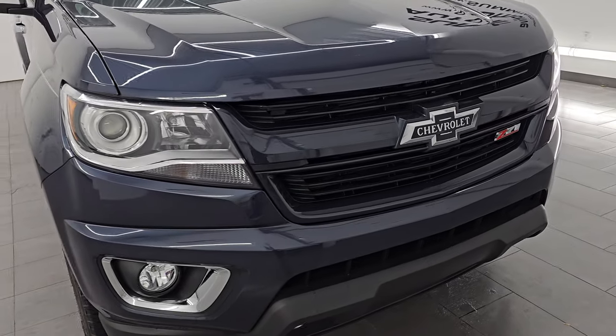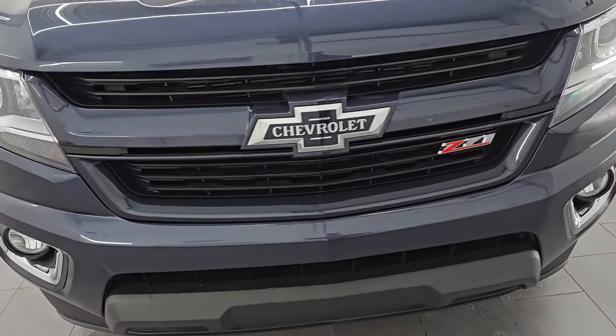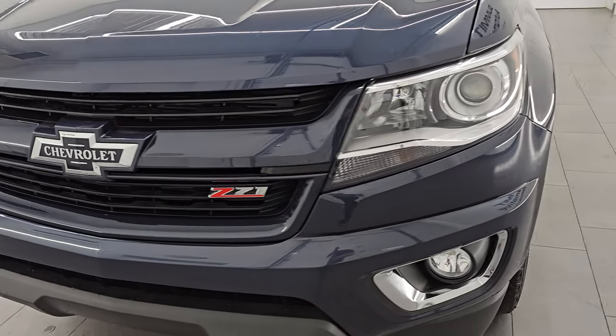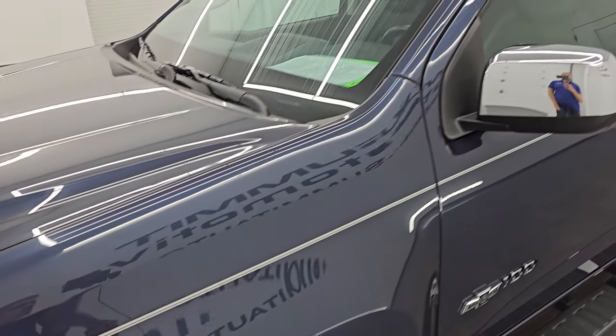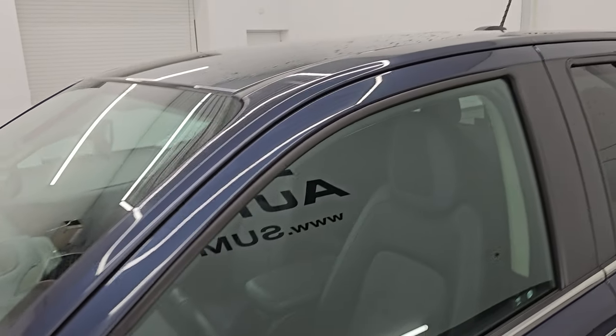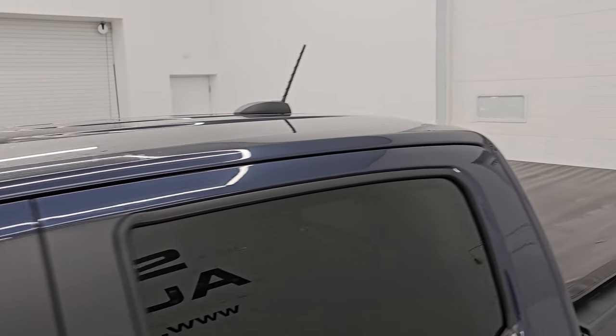This is a clean title history, clean Carfax, always owned in Michigan. I'm going to go all the way around in this video — inside, underneath, start it up, take a look under the hood, show you all the options, and give you the most accurate representation that I can of this truck.